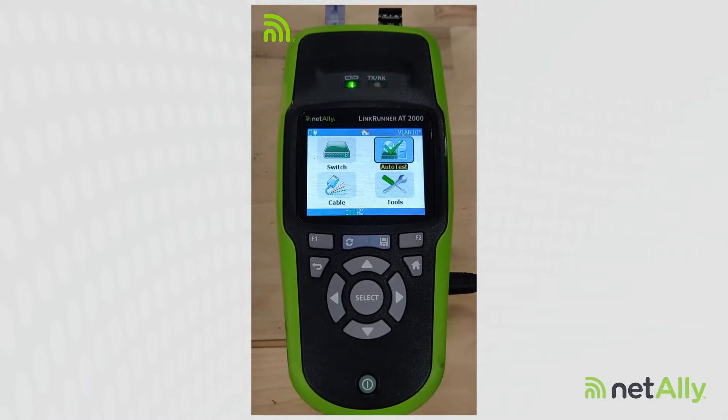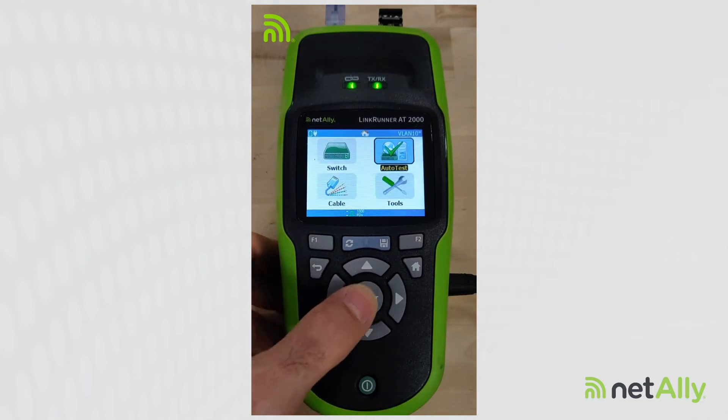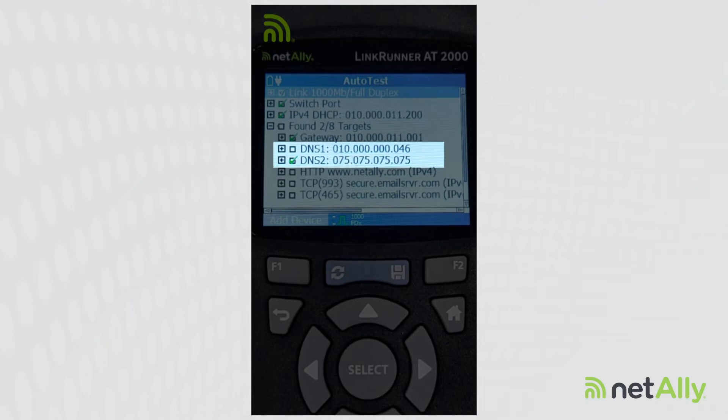A common cause of network issues is troubles with DNS and resolving names to IP addresses. So let's come in — we're going to run our auto test on our network here. As part of our auto test, we are going to test each DNS server that we're given by our DHCP server. In this case, we're given two DNS servers: 10.0.0.46 and 7.5.75.75.